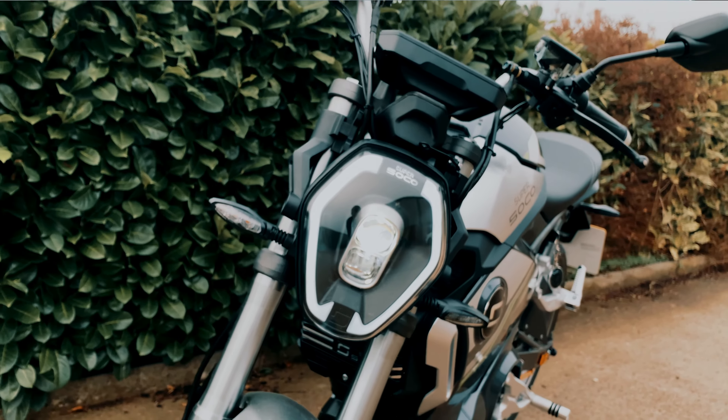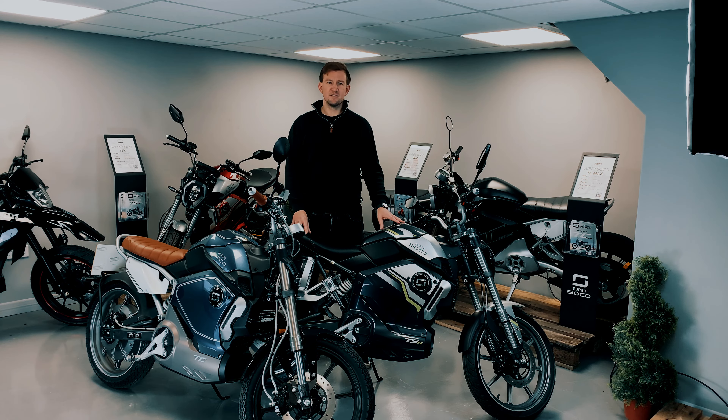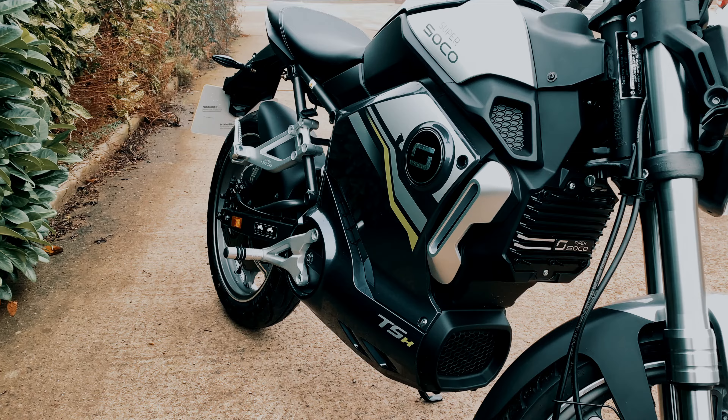The Super SoCo TC and TSX have a rear hub motor, so there's no belt to worry about, there's no cooling system, there's no complex combustion engine.